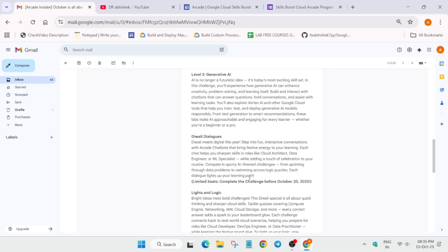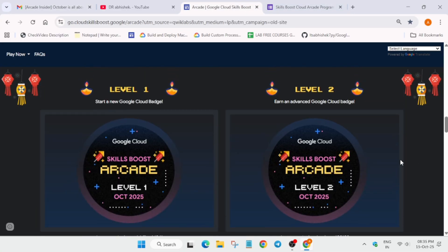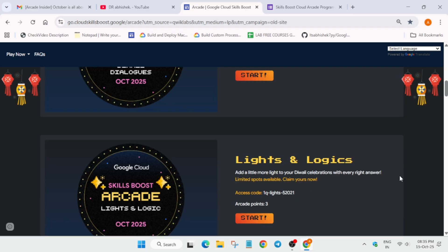Many of you are asking: if you have earned 70 points right now, can you continue earning in October, November, and December? Yes — the Arcade program ends in December. Whatever points you have earned — whether you are a Facilitator participant or not — will keep accumulating. For example, if you complete the Diwali special game and Lights and Logics, you'll get 6 more points, bringing your total from 70 to 76.